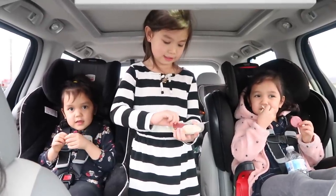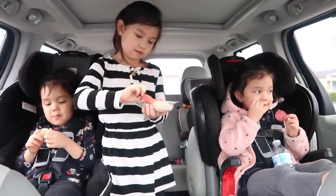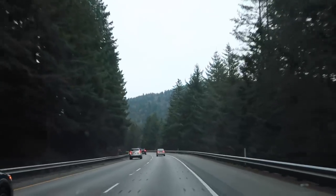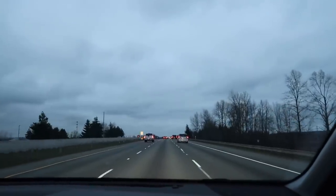Flight attendant Juliana passing out the complimentary snacks — so what's the snack on today's flight? Pepperoni and cheese. We're almost home.